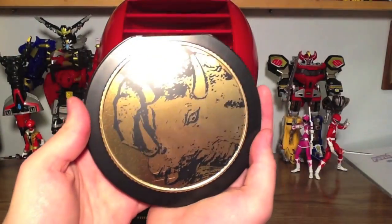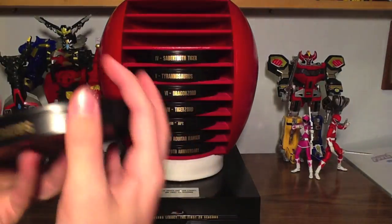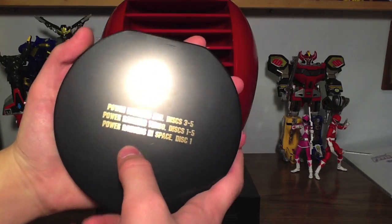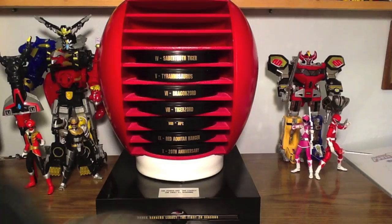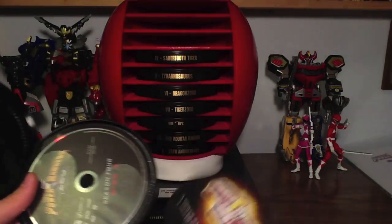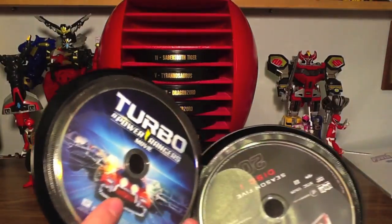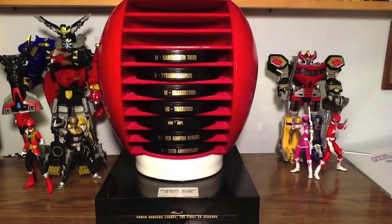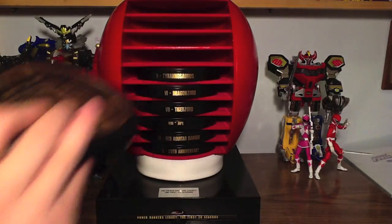Next up we have the Triceratops, number 3. Power Rangers Zeo Disc 3 through 5, Turbo Disc 1 through 5, In Space Disc 1. Also, Turbo Power Rangers movie has a spot in here — so it goes Zeo 5, then Turbo Power Rangers movie, then Turbo Season 5. I do like the season numbers on the discs because that tells you how far you're in the series when you're watching in order.